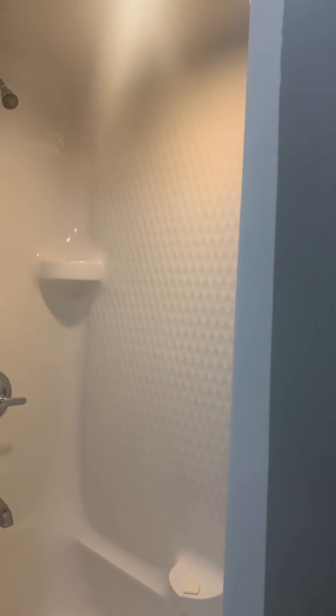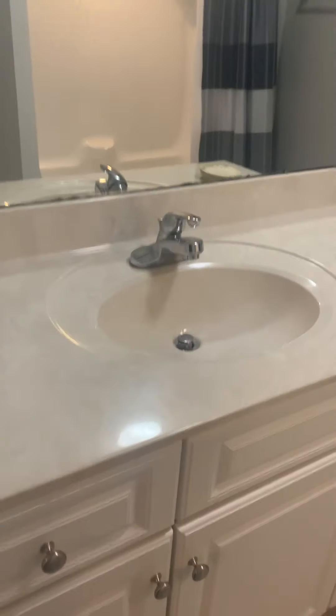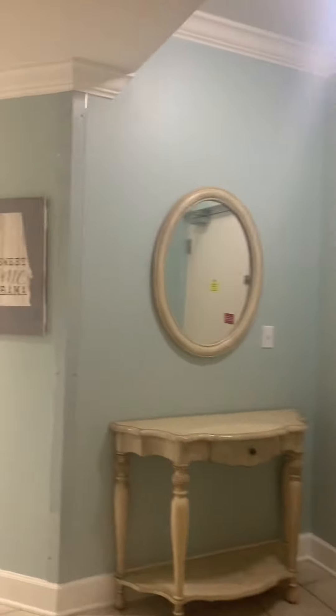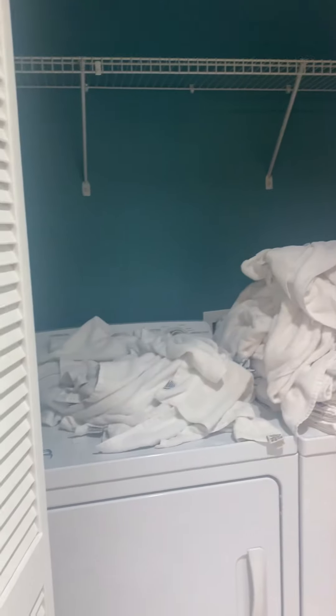It's a very new looking tub surround and everything in there looks very nice. However, it is the original commode and the original vanity with a culture marble top. It does look like it has an updated light fixture though. I do really like the furniture in here — it's just very plain. It's currently on the Brett Robinson rental program, so it is a good rental. It definitely could probably be worked a little harder. You do have a full size washer and dryer.